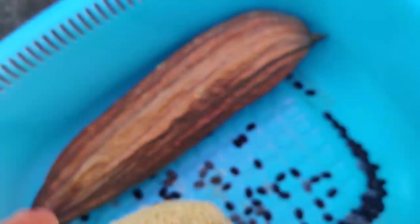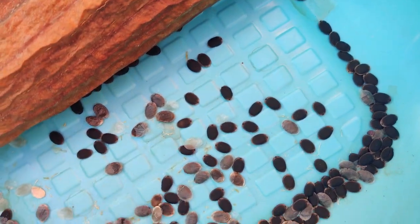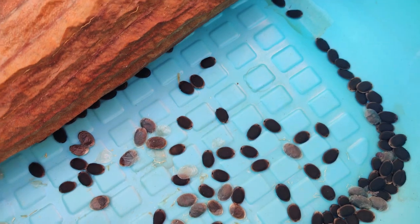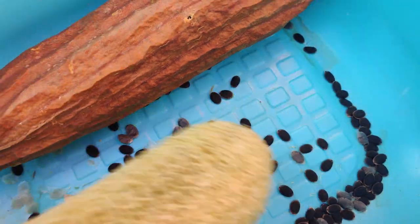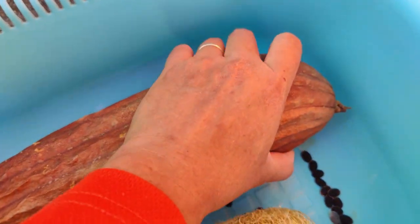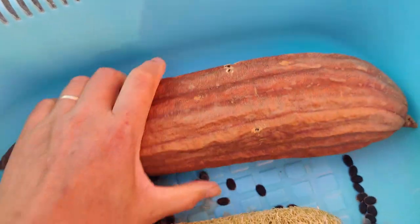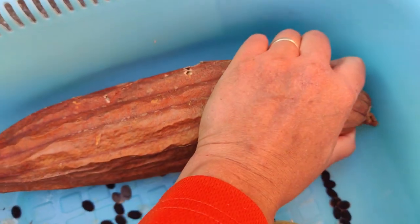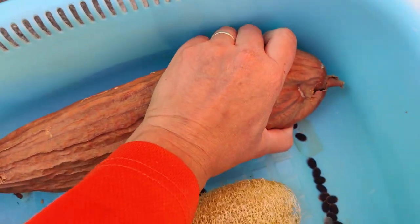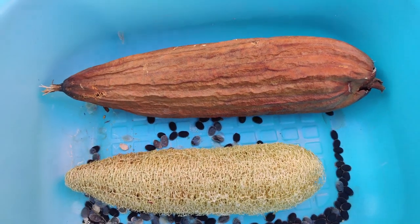I'm going to harvest the seeds and put them in an envelope, then cut the loofah into sections for use as a dish scrubber. It's a natural thing you grew that you can use in multiple ways — it's also edible. Let me do the same thing to the second, bigger loofah and crack it open. I'll go off camera to peel it.